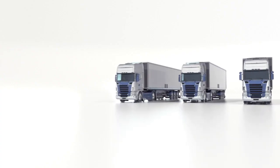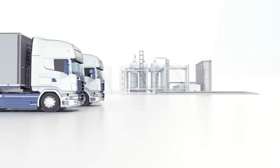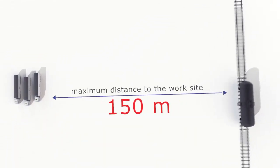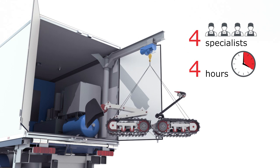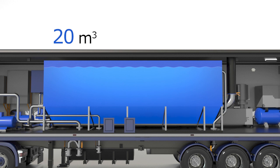Assembly of the MARTIN equipment is carried out in immediate proximity to the worksite — tanks, sludge collectors, or railway tanks — up to 150 meters away. Four specialists can rig up and get the equipment ready for work within four hours. The unit is filled with 20 cubic meters of water, which can be heated up to 85 degrees Celsius using the built-in heat exchanger if necessary.